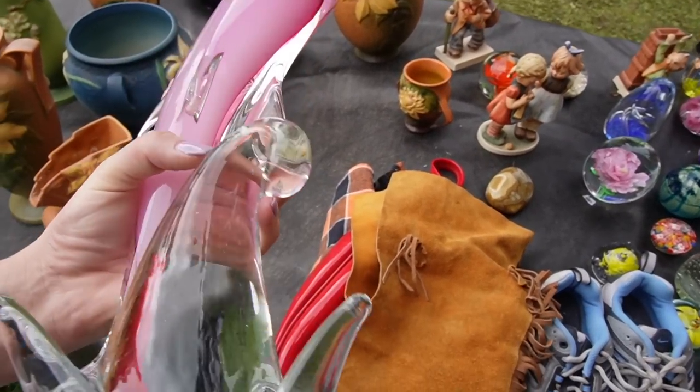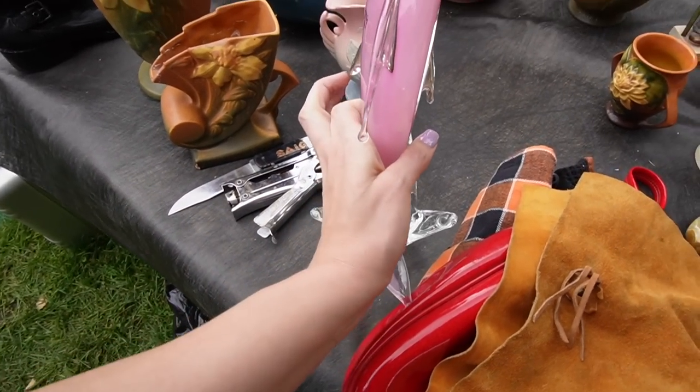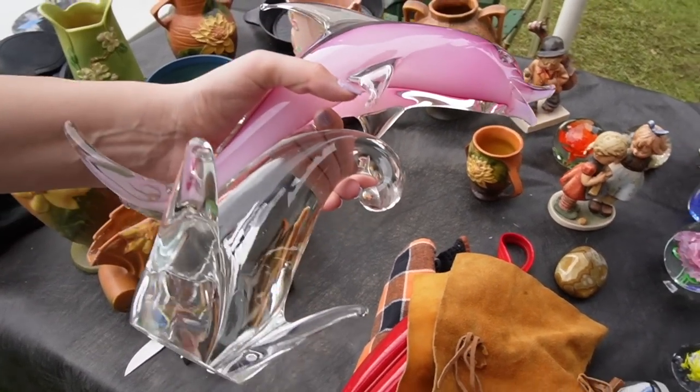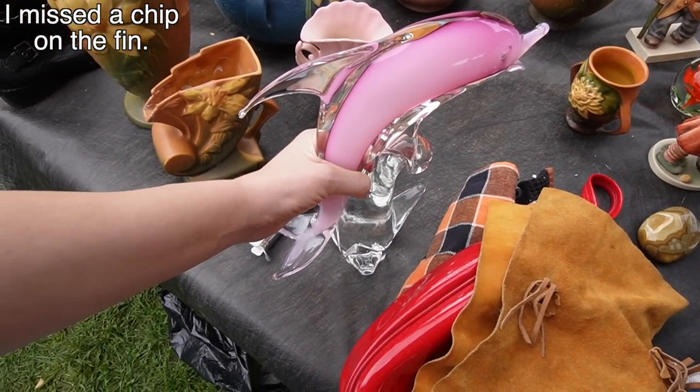It might have fallen off because it was wet. Oh, it's on the back — it's Formia. 75 on that. Alabaster Dolphin — I think I'll take that. You guys charge $150 to do that.